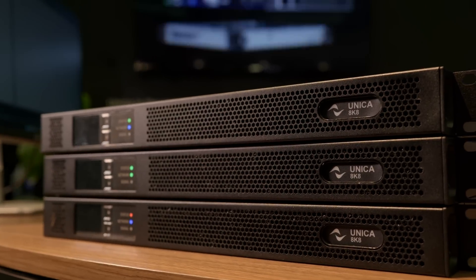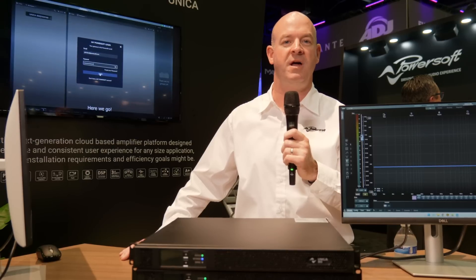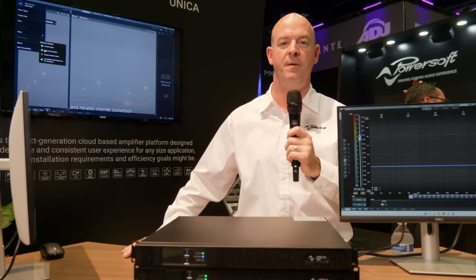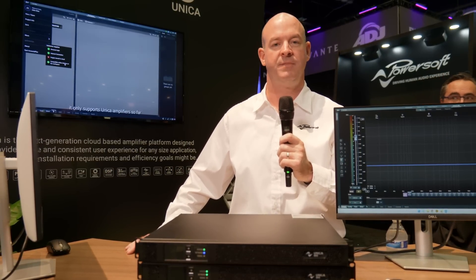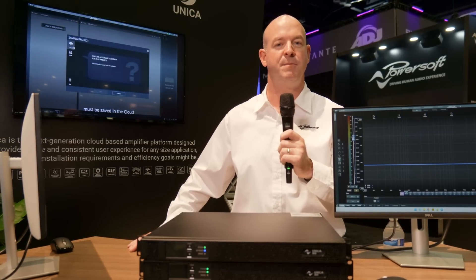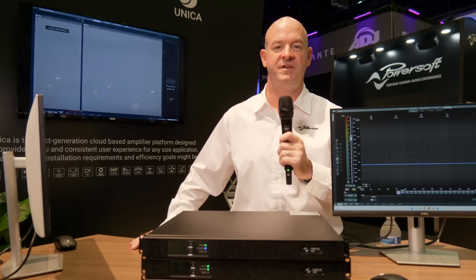PoE operation. Unica can operate at low levels on standard PoE++, allowing you to configure and test speakers even before the mains power is installed. With PoE+, settings and configurations are possible as well, with lightning fast reboot times in case of mains power failure.